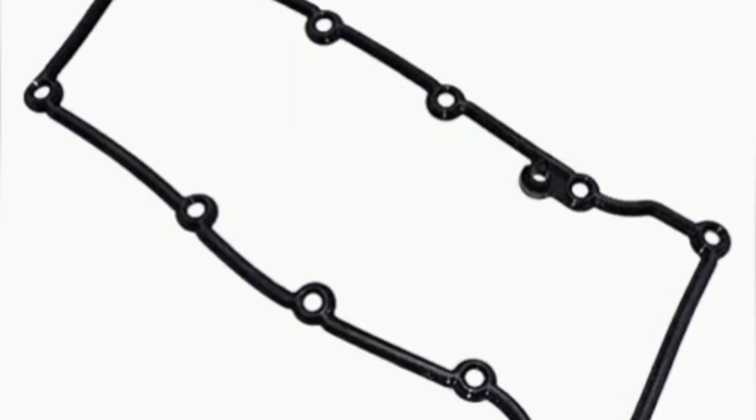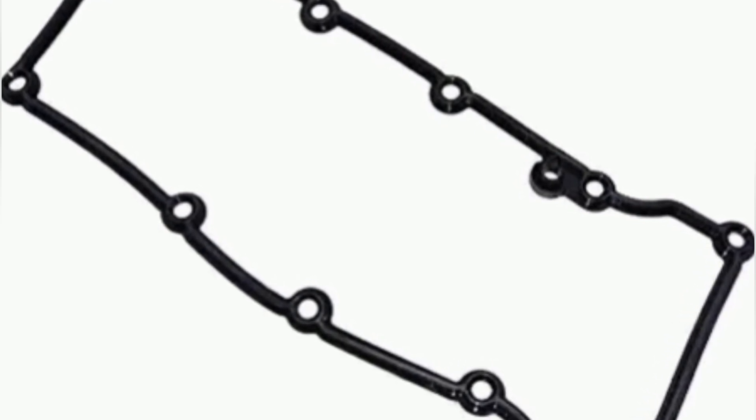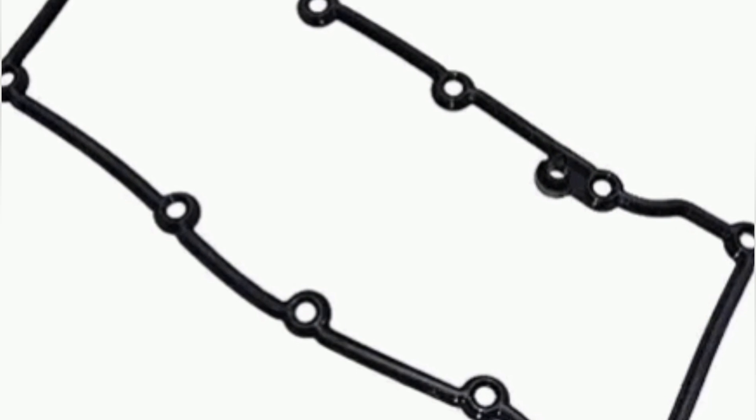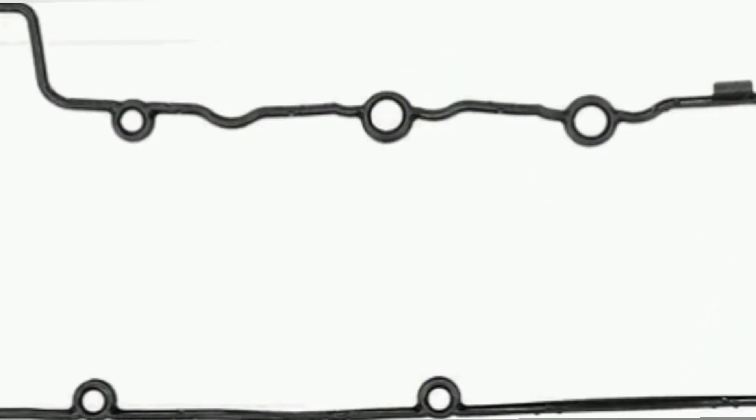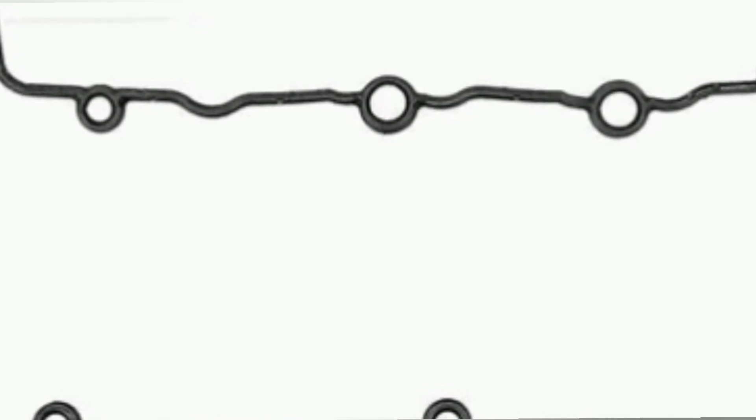Valve cover gaskets are located between the valve cover and the engine block and are responsible for sealing the space around the valves. Their function is to prevent oil leaks around the valves and maintain proper lubrication.